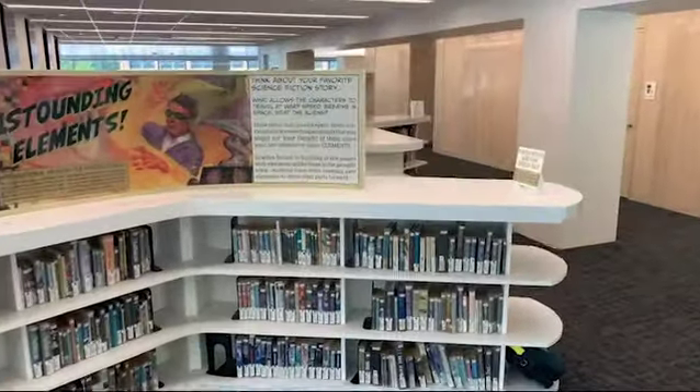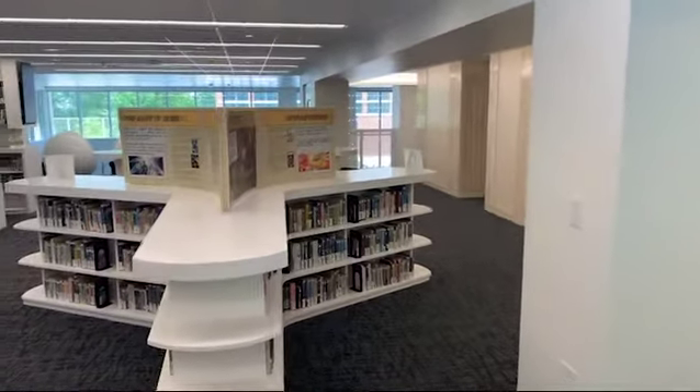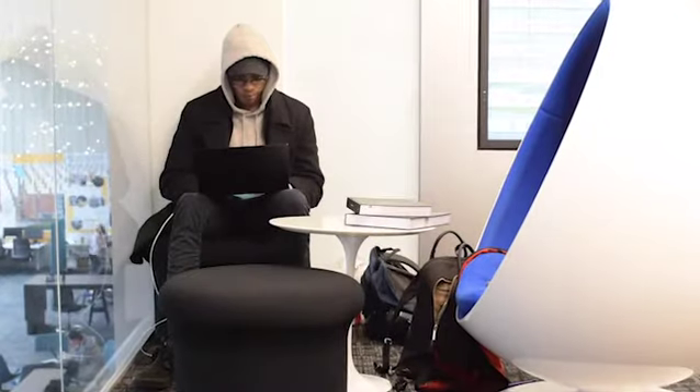Welcome to the first floor of the Crosland Tower. I'm Charlie Bennett, the Public Engagement Librarian, and this is the Science Fiction Lounge. The Science Fiction Lounge is on the first floor of Crosland Tower. The lounge is open whenever the library is open. A visit to the Science Fiction Lounge showcases a fantastic variety of science fiction.